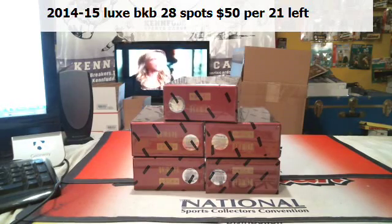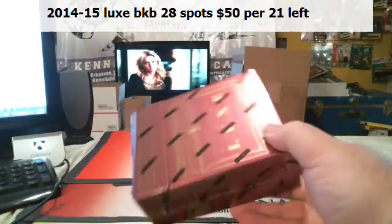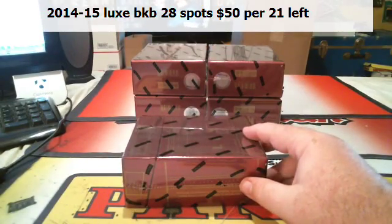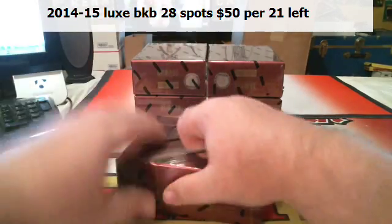This is Leo's personal box — personal case of Lux Basketball. Good luck, Mr. Leo. We rolled the bottom case, Ace Man. Good luck, Mr. Leo.